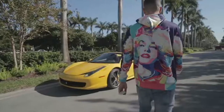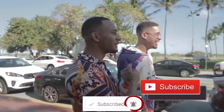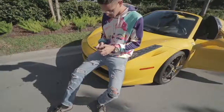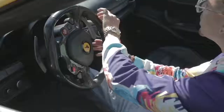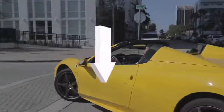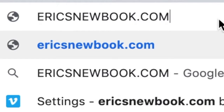Hopefully you gained value from that. If you want access to all those resources I mentioned, they'll be in the description. Smash the like button, subscribe, and click the notification bell. If you want to learn more, click the link in the description to grab access to my new book, or visit EricNewBook.com. Thanks for watching.